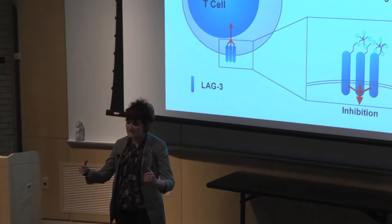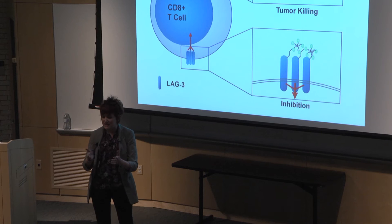One of these switch-like molecules is called LAG3. As the T cell nears the tumor, something flips the LAG3 switch, making this cancer-killing cell inactive.